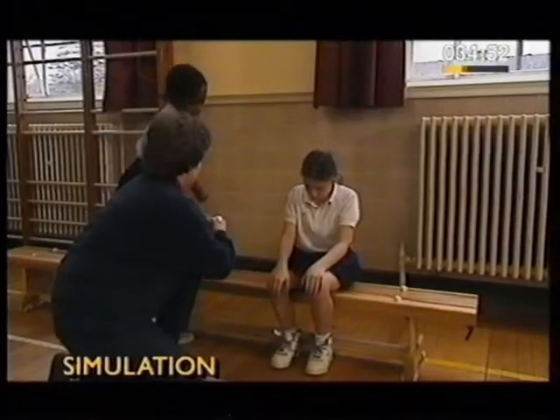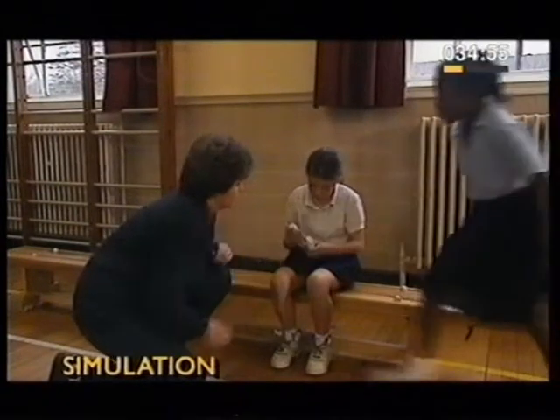So if you use an inhaler, it's a good idea to keep it close by in case of emergency.